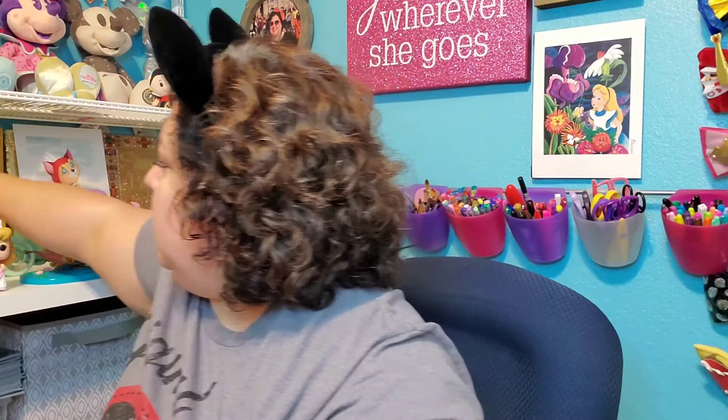This is Wonder Woman — so this is Wonder Woman from the newer movies. I do like the old ones too, I like Linda Carter. And then I'm going to do my non-Disney ones.